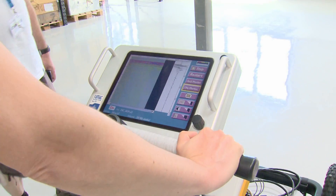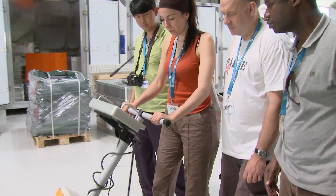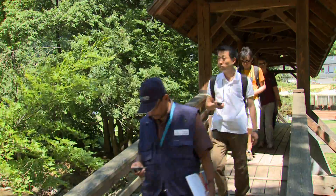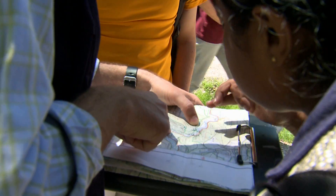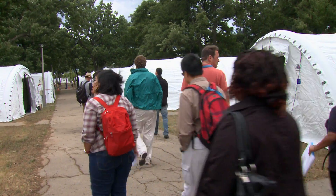For that to happen, training cycles are crucial. Surrogate inspectors need to be familiar with techniques and equipment, as well as the logistics of an inspection. After days of lectures and technology-focused hands-on sessions, the group arrives at the field camp in Hungary for a simulated inspection.